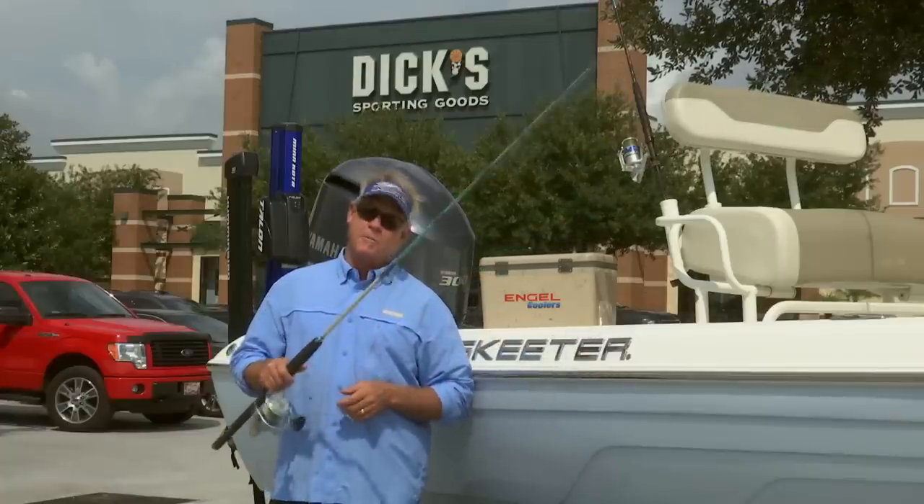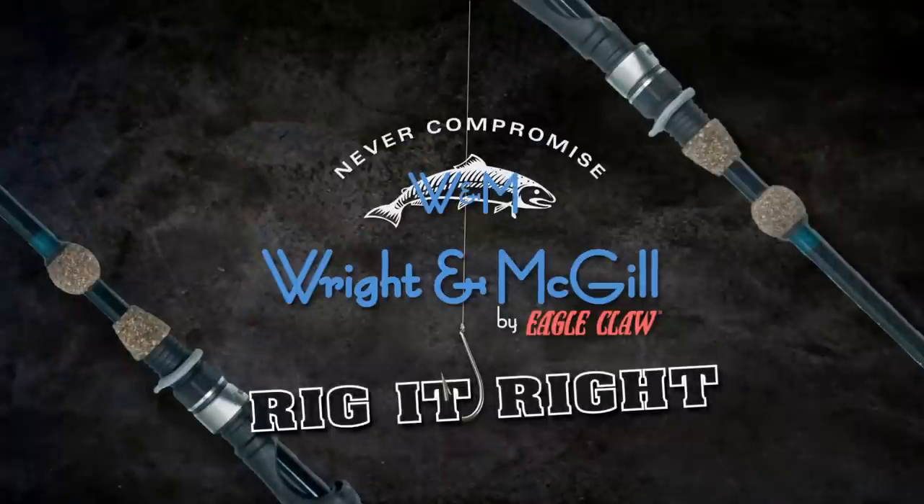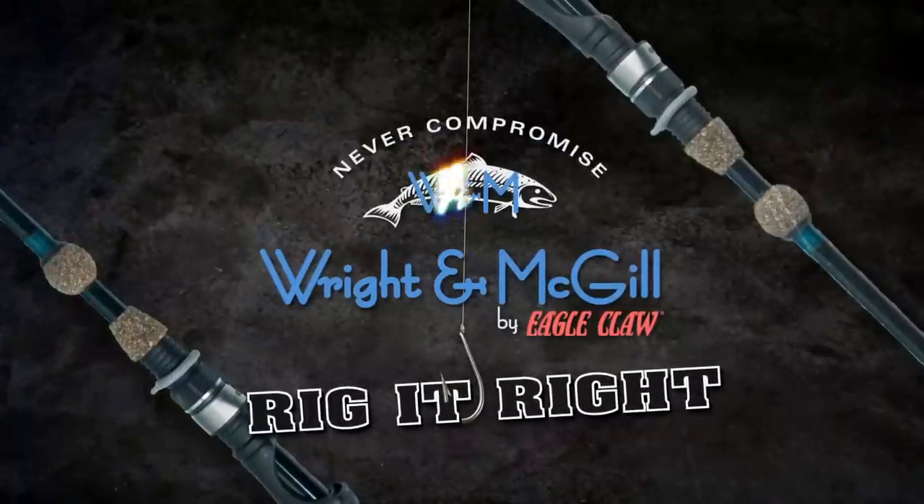That's your Rig It Right for today. Every fishing season starts right here at Dick's. Rig It Right by Wright & McGill.